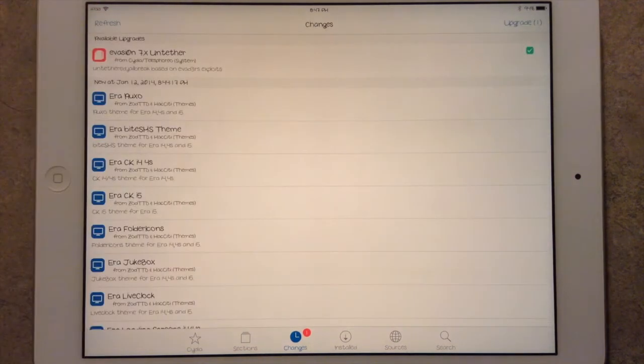It'll show up in your changes. You'll see an available update for your Evasion 7.X and Tether. It also has support for the iOS 7.1 beta version as well.